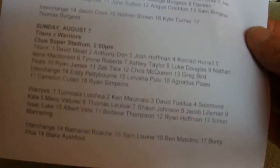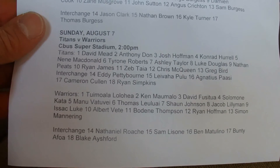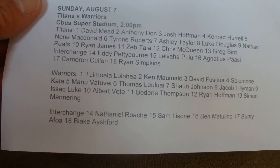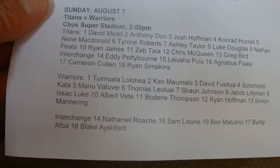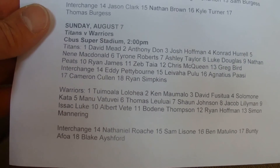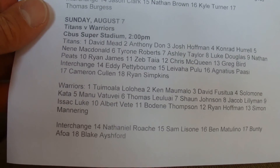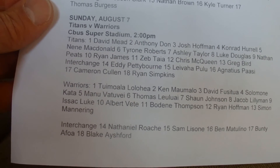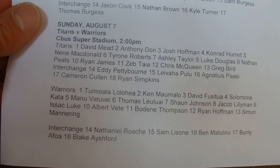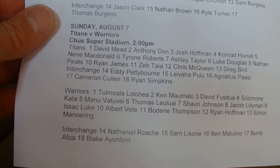The next game, we've got the Titans and the Warriors. For the Titans: David Mead, Anthony Don, Josh Rothman, Conrad Hurrell, Neen McDonald, Tyrone Roberts, Ashley Taylor, Luke Douglas, Nathan Peets, Ryan James, Zeb Tyler, Chris McQueen, Greg Bird. And on the Interchange: Eddie Pettiborn, Levalu Bulli, Ignatius Parsi, Cameron Cullen, and Ryan Simkins.